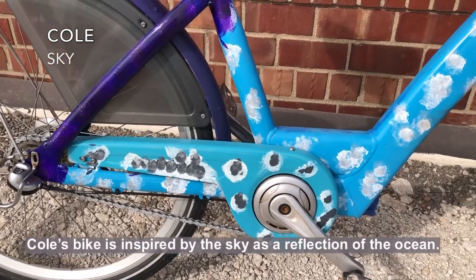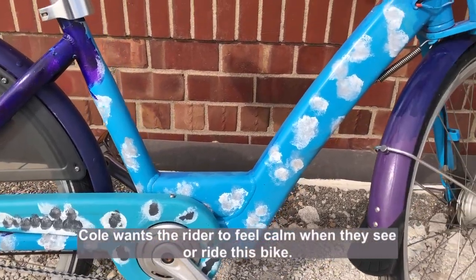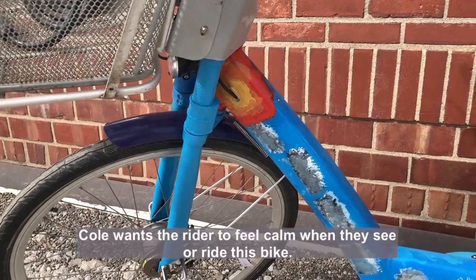Cole's bike is inspired by the sky as a reflection of the ocean. Cole wants the rider to feel calm when they see or ride this bike.